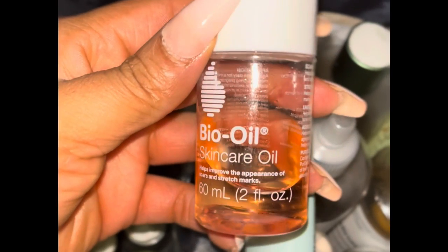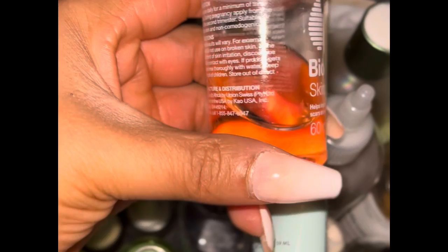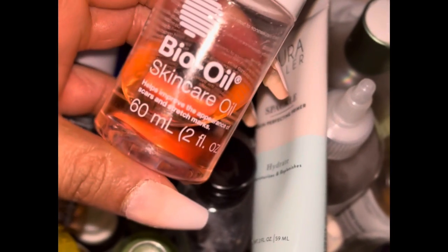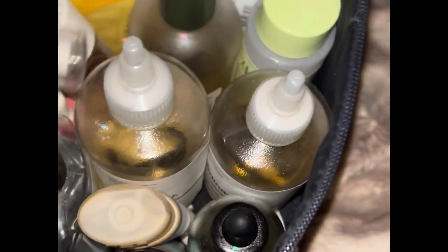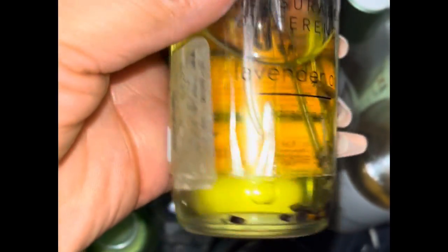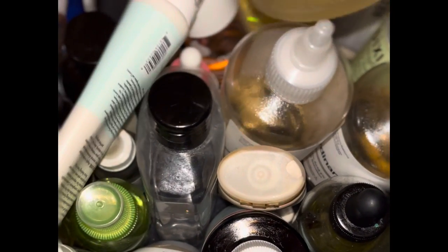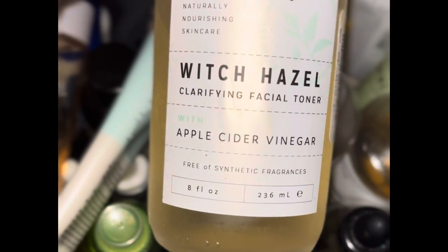Right now I'm currently using this bio oil skincare oil because I'm treating dark marks. Sometimes I'll grab for this lavender one as well — I found this at Marshalls. Lavender is calming for the skin. I can put this all over my body, especially when getting out of the tub or shower while your skin is still damp, to lock in moisture.